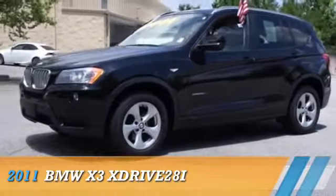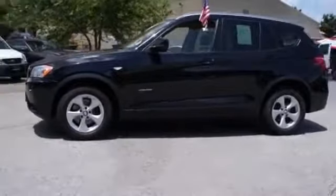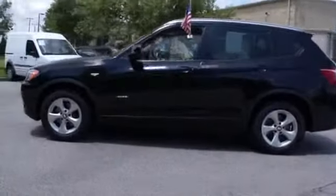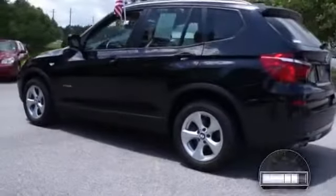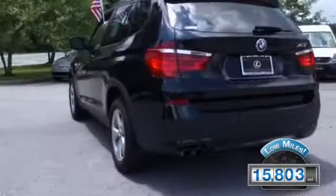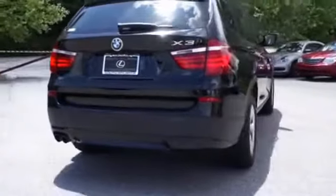Presenting the 2011 BMW X3, the ultimate driving machine, powered by all-wheel drive, a 3-liter, 6-cylinder engine, and an automatic transmission. With fewer than 20,000 miles, this vehicle has a long road ahead. The features include a power sunroof.